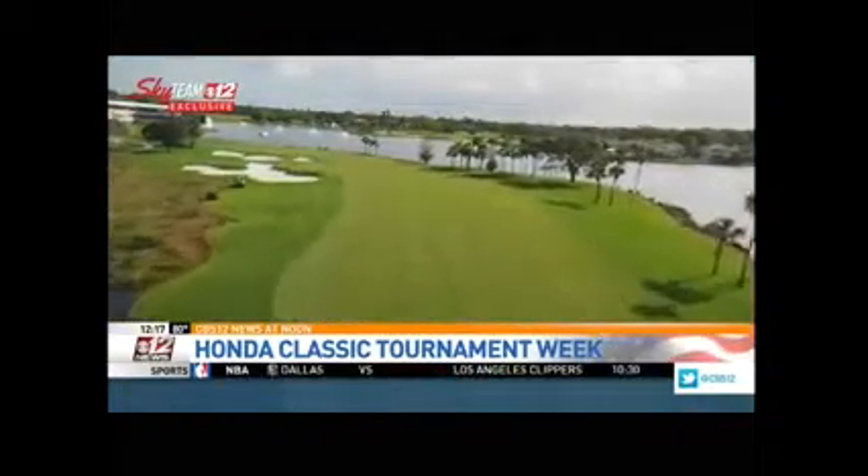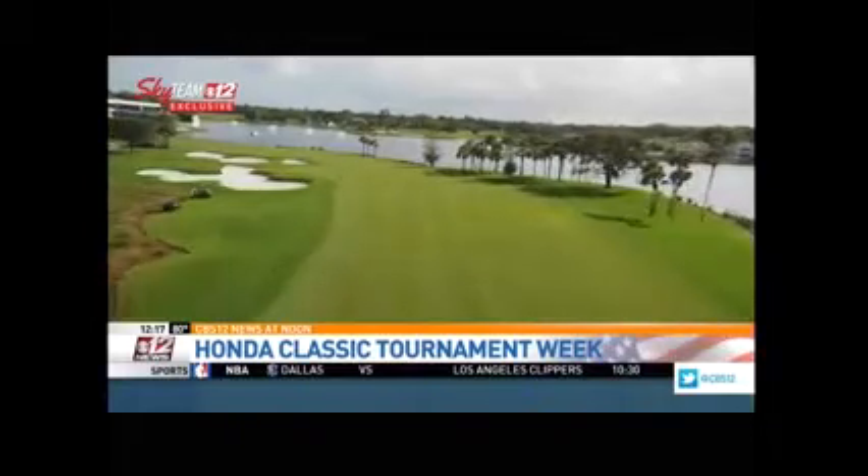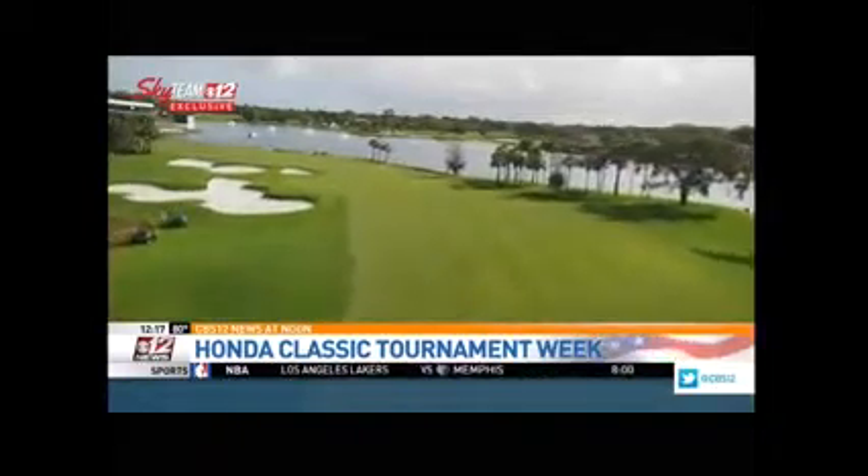This year, players will also notice some changes to the course, with all 18 greens now fully redone. It's going to be a different environment for them this year with the brand new greens. Adding over 14,500 square feet after the rebuild this summer, there are going to be some new pin placements they probably haven't seen before as well.